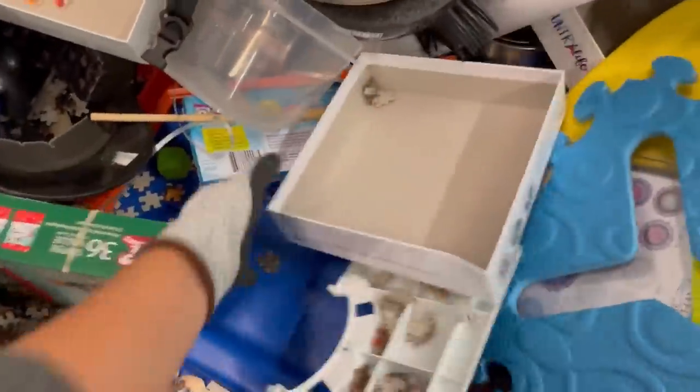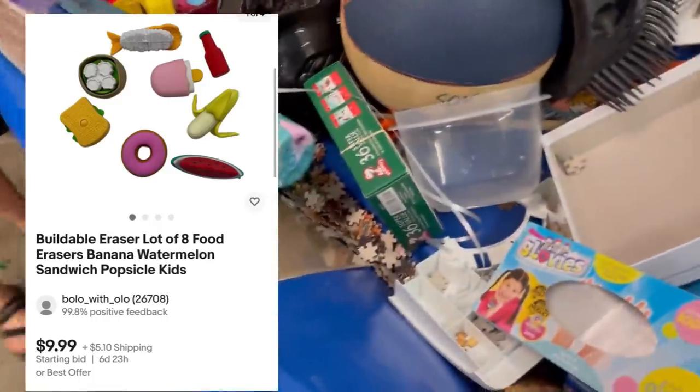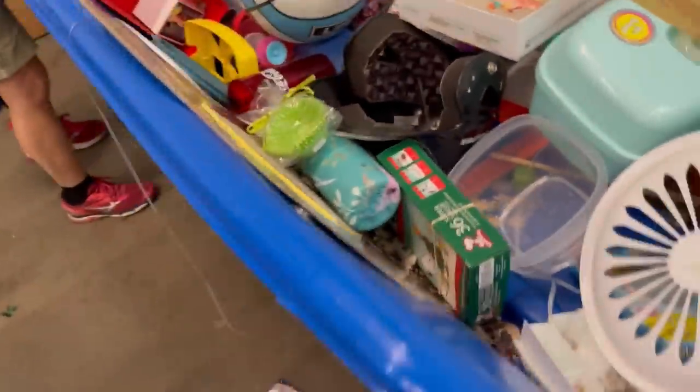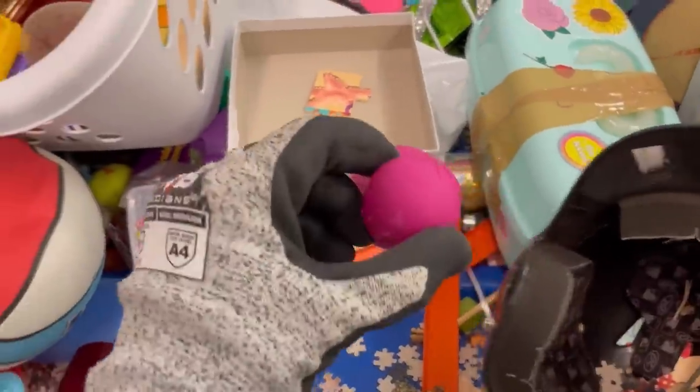That was an electric guitar for a Bratz doll — definitely a good pickup. It worked; I tested it and put that on my Reseller Testing channel and also linked it in the description. These are buildable erasers — I'm going to try an auction on those because sometimes people collect weird things. If it's special I'll know; if not I'll relist it at a buy-it-now or best offer.